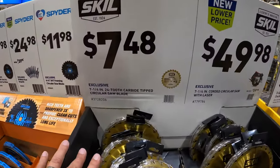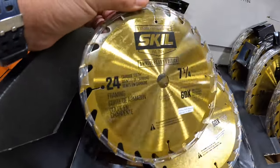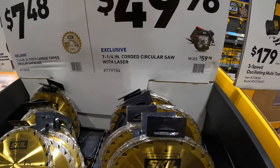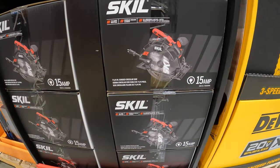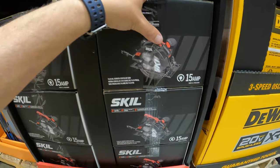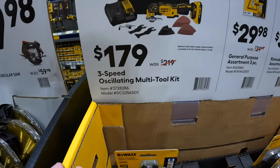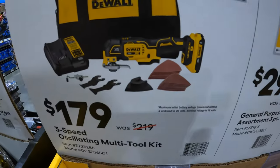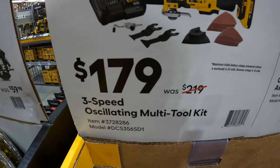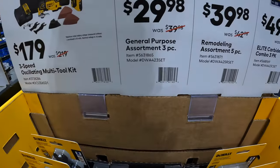Skil does have for $7.48 the 7 and a quarter inch 24 tooth carbide tipped circular saw blade. $49.98, was $59.98, for their 7 and a quarter inch corded circular saw with laser. I do like Skil's packaging and how they do their tools — very clean and very sleek, it looks good. DeWalt has this going on for their XR $179 three-speed oscillating multi tool as a kit with a 2 amp hour battery, charger, and a bag, and some blades and sandpaper.